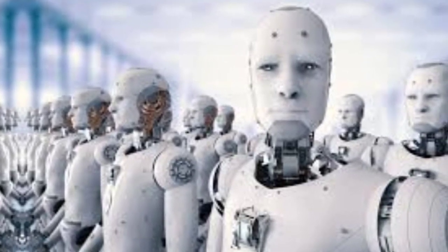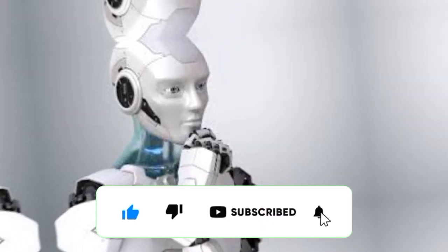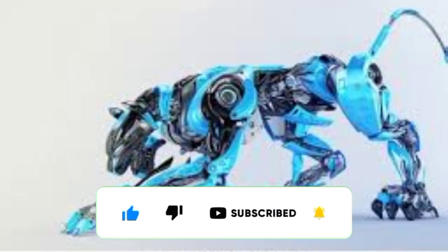As soon as you hear the name of robot, a robot in the form of a human comes to your mind. But have you seen a robot in the form of an animal, which we will show you in today's video?